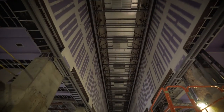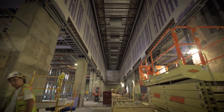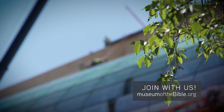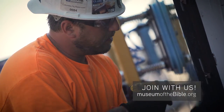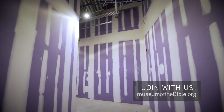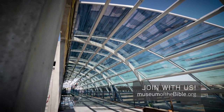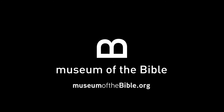The excitement grows every day because we're beginning to see the grand opening in the distance. Consider joining us as an ambassador to tell our story, or become one of a million people who will stand with us financially and whose names will be inscribed in the museum for future generations. Join us for a life-changing journey to share the Bible with the world.